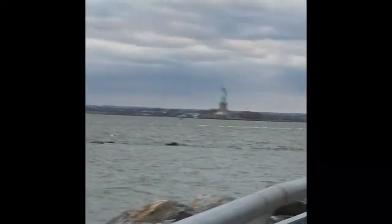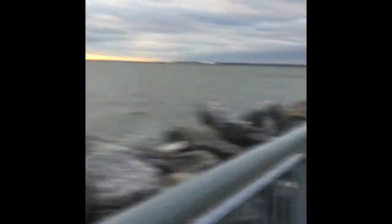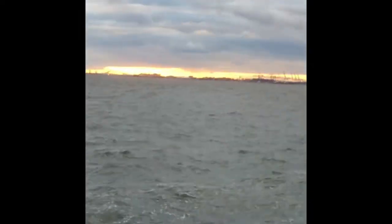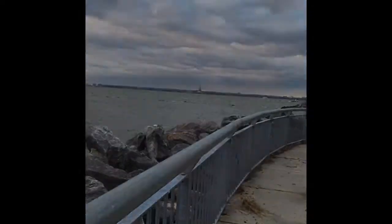Guys, I'm here at the Statue of Liberty - she's right there. This is a really fun experience and I'm so happy I got to come. We have the water, the rocks, and the sun sets over there. This is a really cool experience and I'm so happy.